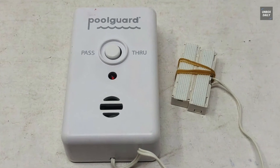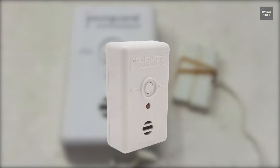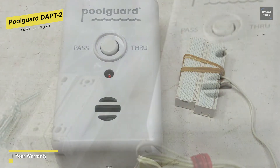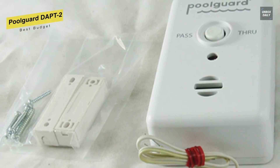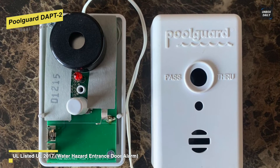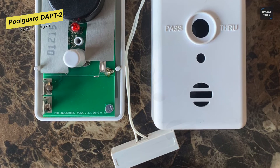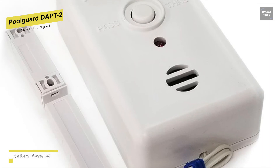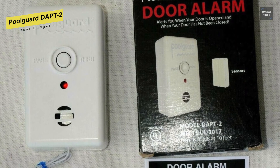Best Budget: Pool Guard DAPT-2. If you're looking for an affordable option, this will be worth considering. This Pool Guard door alarm will sound in seven seconds even if a child goes through the door and closes it behind them. As a door alarm, it is always on and will automatically reset under all conditions. Coming equipped with an adult pass-through feature means it will allow adults to go through the door without the alarm sounding. It is the only door alarm listed under Underwriters Laboratories 2017 standards for water hazard entrance alarm equipment. For the battery, it uses a 9-volt battery with a battery life of approximately one year, and also offers a low battery indicator that will audibly alert you when the battery is getting low.